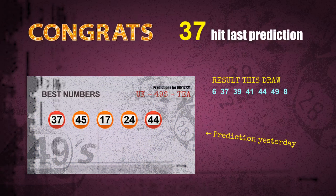Number 37 is hit, number 44 is hit. Congrats for all winners. We will tell you how to find out winning numbers of the next draw step by step.